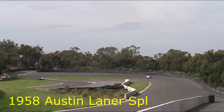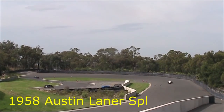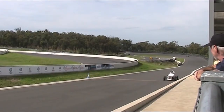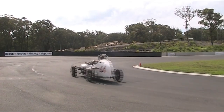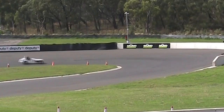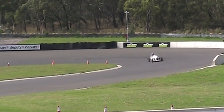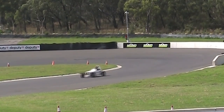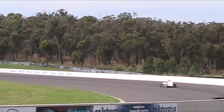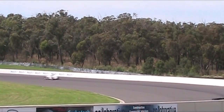Next on the track we have an Austin Lancer Special driven by Robert. It was an interesting looking car — an open wheel race car taking on this track again. Looks like a very interesting, tight, twisty, technical race track.